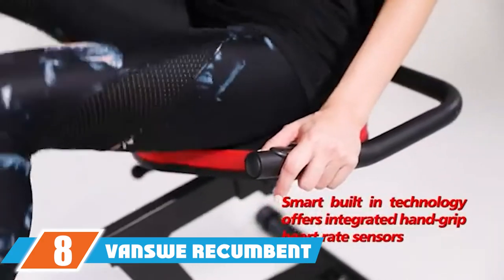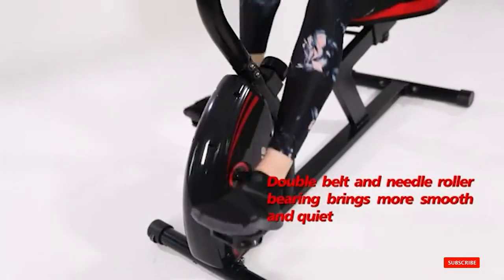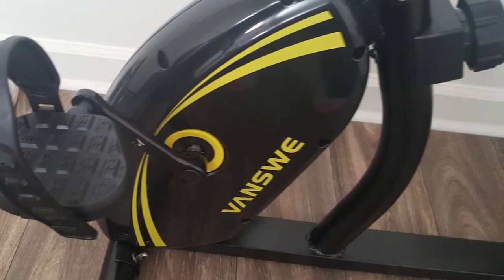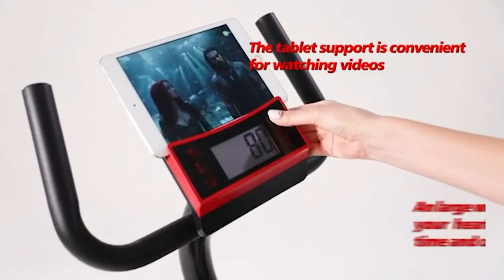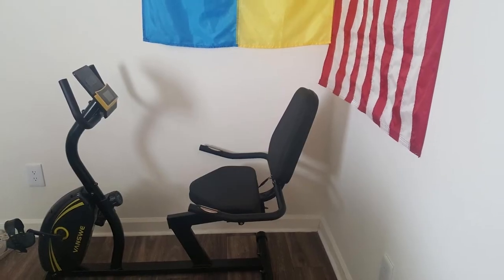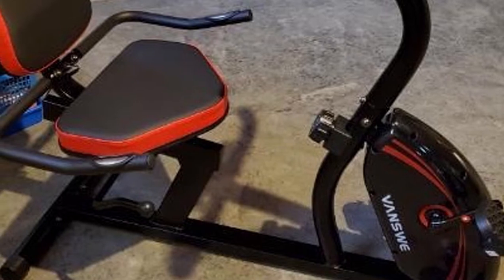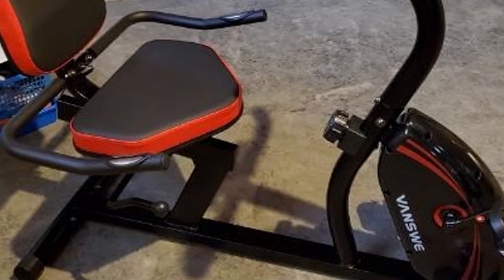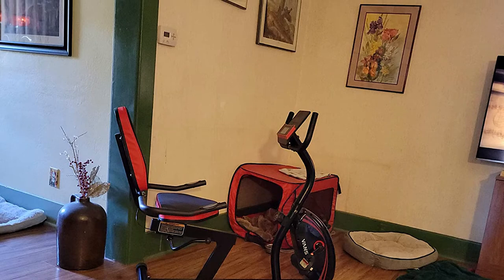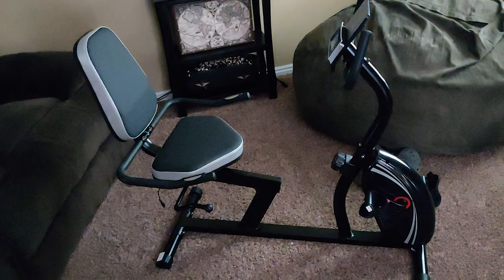The number eight position is held by the Ventswe recumbent exercise bike. For beginner exercisers, we recommend the Ventswe recumbent bike as an ideal entry-level machine that's easy to use and extremely comfortable. With a weight capacity of 380 pounds and an adjustable seat, it accommodates a wide variety of riders. It comes with a thick plush seat cushion and backrest, and features Bluetooth connectivity, heart rate sensors, and a wide bright LCD screen displaying time, distance, speed, pulse, and calories. The magnetic resistance system offers 16 resistance levels, and a tablet stand lets you watch your favorite shows while riding.